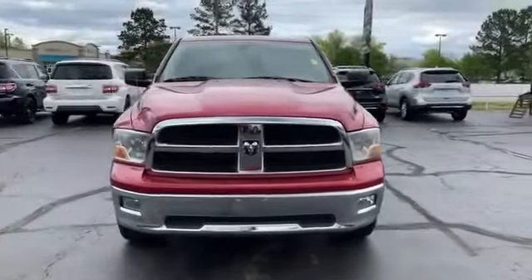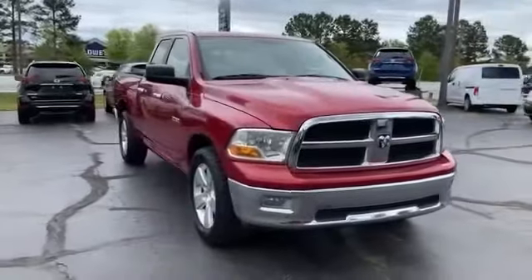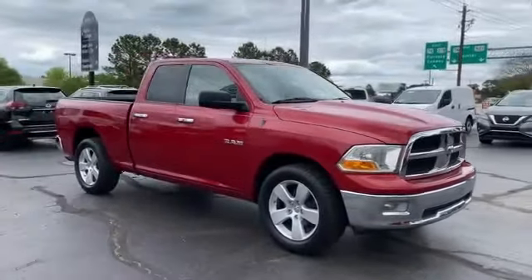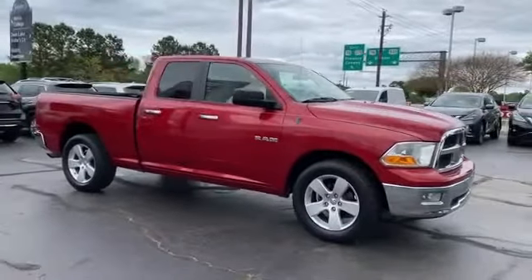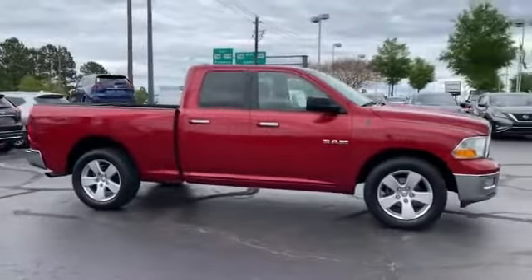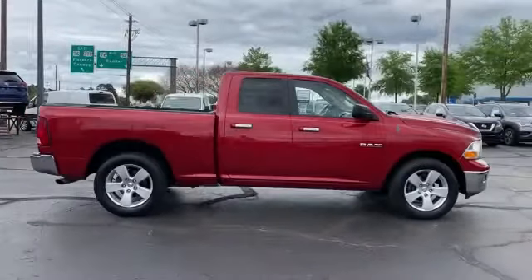2009 Dodge Ram 1500. This pickup truck offers two full rows of seating for premium comfort. It's full of phenomenal features that any driver would appreciate, such as satellite radio, heated side view mirrors, tinted windows, brake assist, and power outlet.